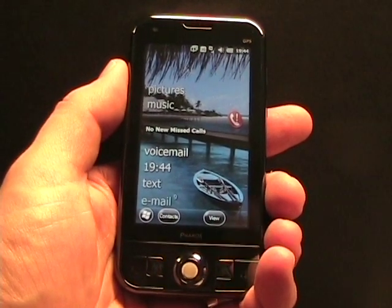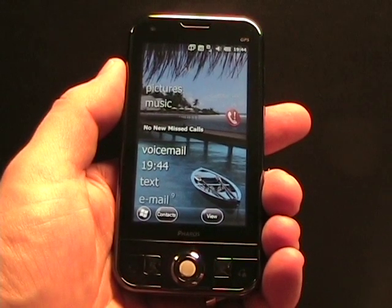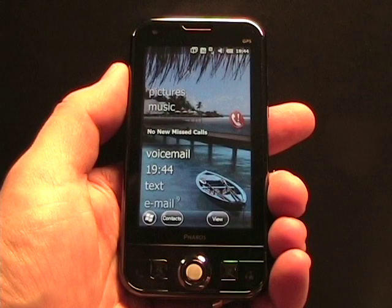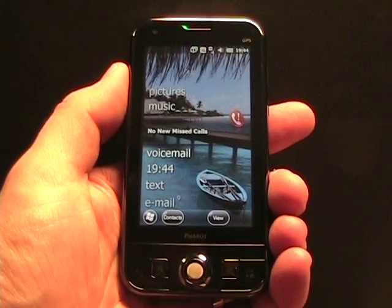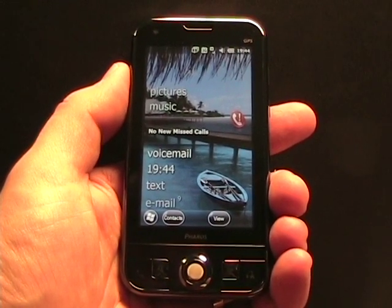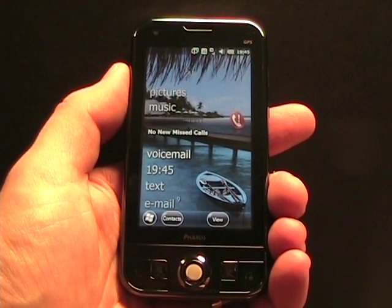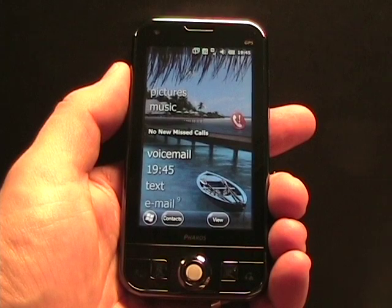So what we have here is another Pharos Traveler 137. It has been updated to the latest Windows Mobile 6.5.3, which has been RTM'd — released to manufacturers. They will start rolling it out soon, and Pharos will roll it out as a free update to owners, so that's a good deal.